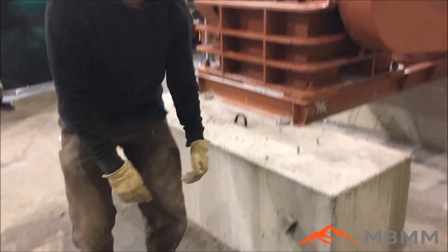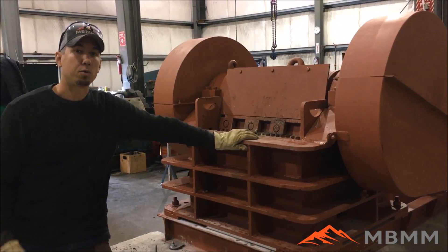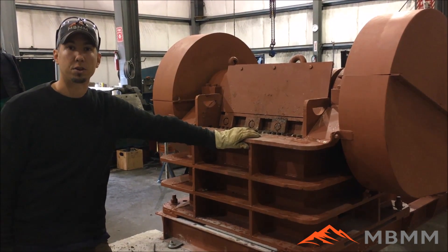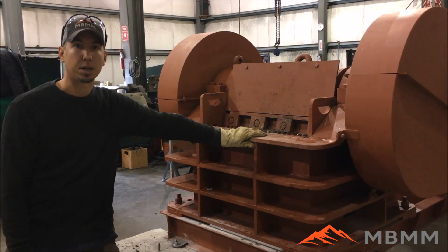We are excited to introduce this new 6x30 jaw crusher into our product line and are really interested to hear from you about your needs for crushing solutions. Be sure to call us or email us for turnkey solutions with this size crusher, and we look forward to seeing you on the next video. Thanks for watching.